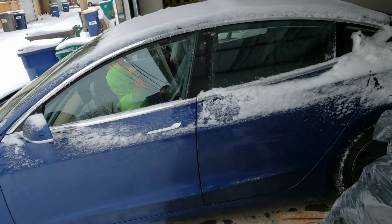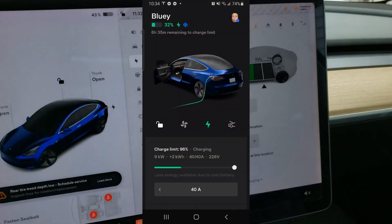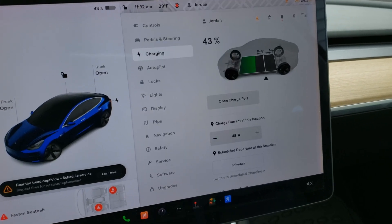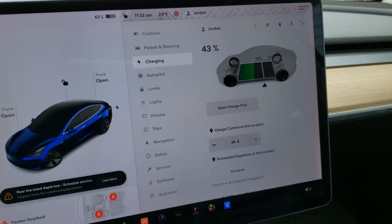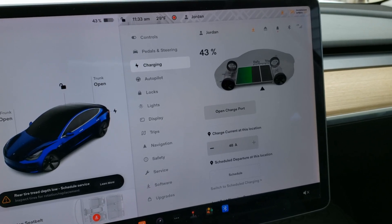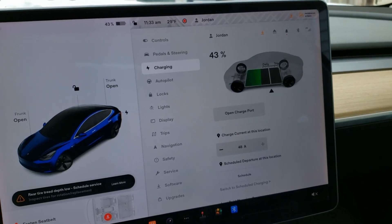I charged for about an hour and a half and got about 16%, which is about nine times faster than when I was on the 110-volt outlet. Really happy with the results. Stay tuned for more updates on the Tesla. Also, I'm going to the Chicago Auto Show in a couple of weeks, so stay tuned if you want to see updates from there. Thanks, bye!